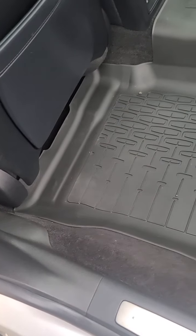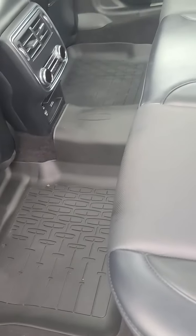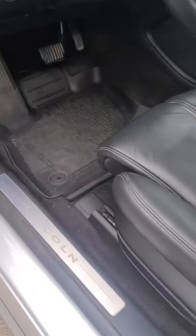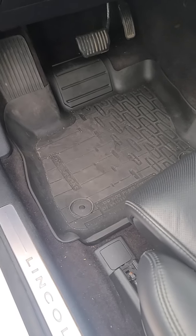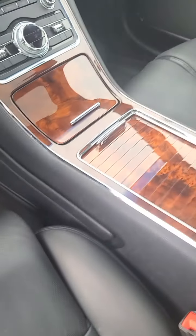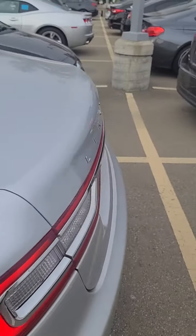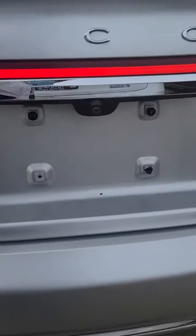It's got nice rubber all-weather mats that are cupped, so they'll be easy to clean and maintain. They have those in the front as well — almost like WeatherTechs but I believe they are factory. So front, passenger, and rear are all covered.